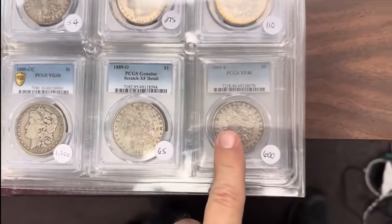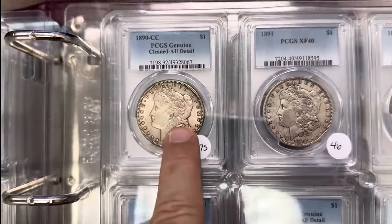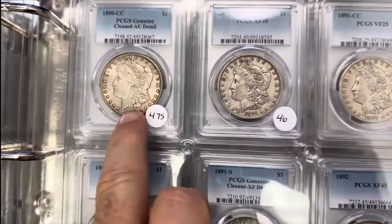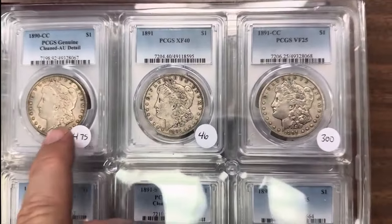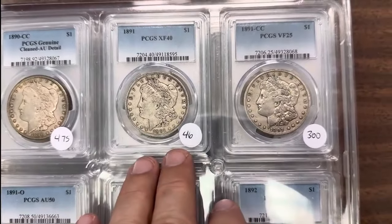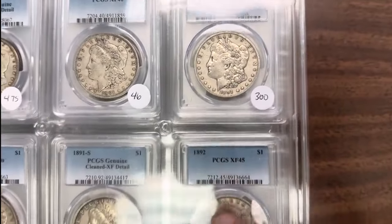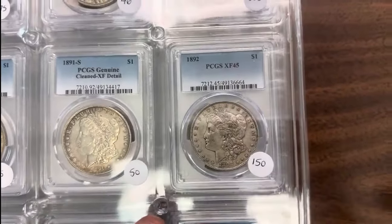89O scratch; 90CC AU details — that's a nice details coin, even though they considered it cleaned. That's one of them that doesn't look cleaned. It probably is somewhere, but I just didn't really look at it that close — it looks really nice for a cleaned coin. 91, 91CC — as you can see, a lot of problem-free coins that are better dates.